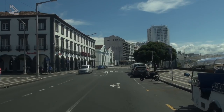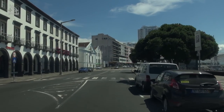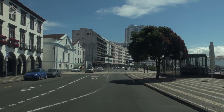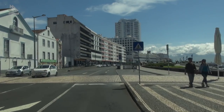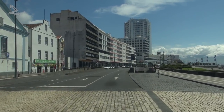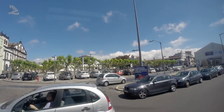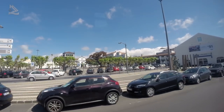Hoje, aqui em Ponta Delgada, no arquipélago dos Açores, vamos conhecer um pouco desta cidade encantadora que muitos de vocês já ouviram falar. Quem vai nos acompanhar é este rapaz que é daqui da terra e é da agência que representa a Gautur. Vamos passar um dia em grande?